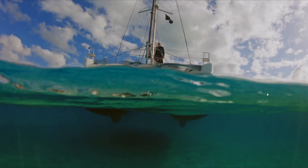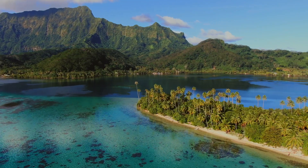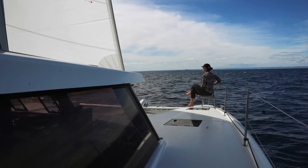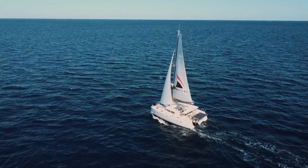Catamarans have short keels that allow access to much shallower water. Like in Tahiti, most of the lagoons are six feet deep and cats can enter and go for miles. Whether you are taking your family on a sabbatical or planning on sailing around the world with your spouse or partner, catamarans really are a wonderful option.